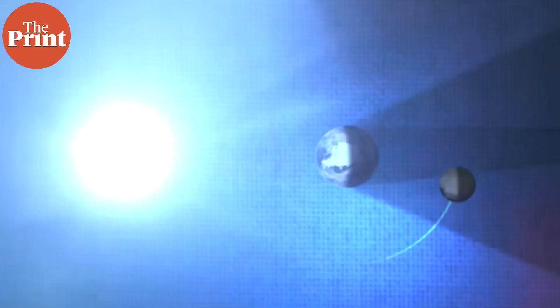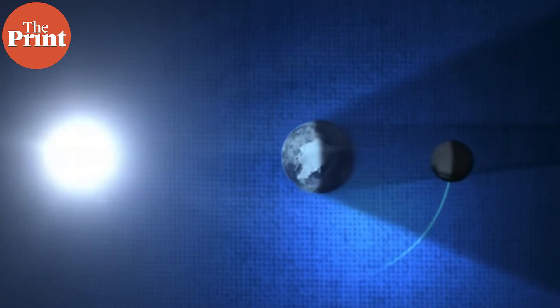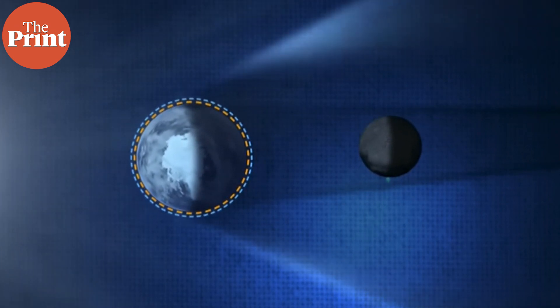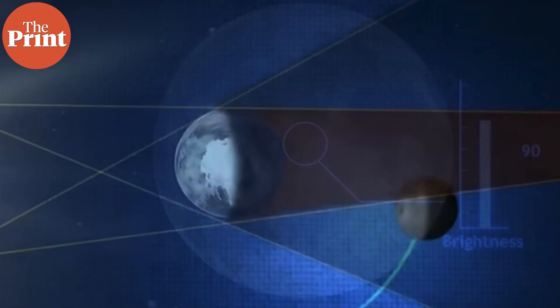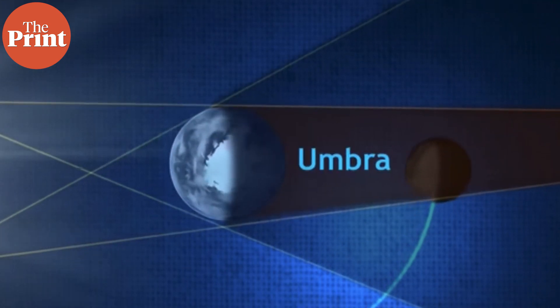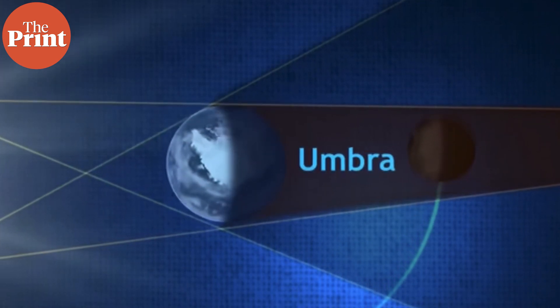The umbra, on the other hand, is the darker area of your shadow. Following the same concept, when the moon passes completely into the earth's umbra, it places itself in the earth's shadow and appears with a reddish tint. Now you might ask why the shadow is red at all, and a one-word answer to this would be: because of our atmosphere.